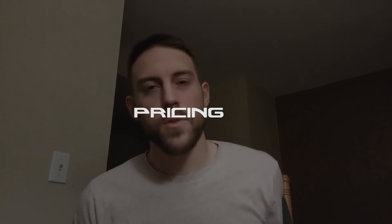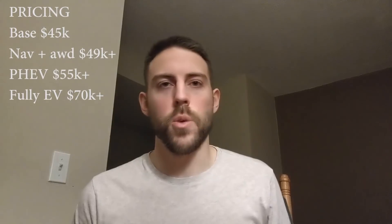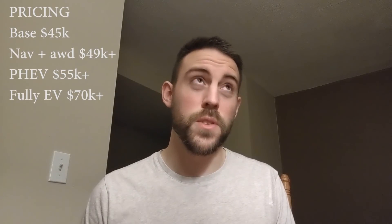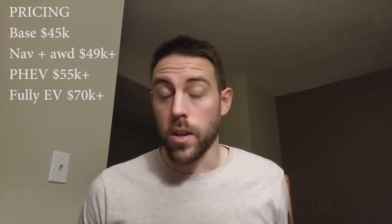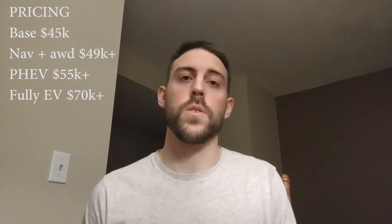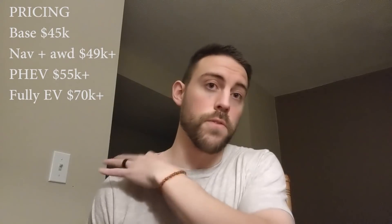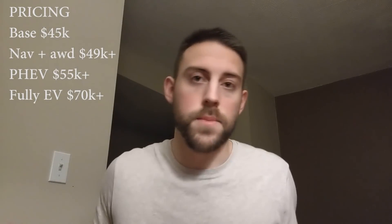On pricing, this will be quick. The base price should stay around $45,000. The navigation model plus all-wheel drive should be around $49,000 MSRP — though finding that car will be hard since most nav models currently run around $52,000–$53,000 with all-wheel drive and extra packages. If they make a plug-in hybrid electric vehicle, that should start around $55,000 and go up with packages. If they make an EV-only variant, that should start around $70,000 and work its way up.